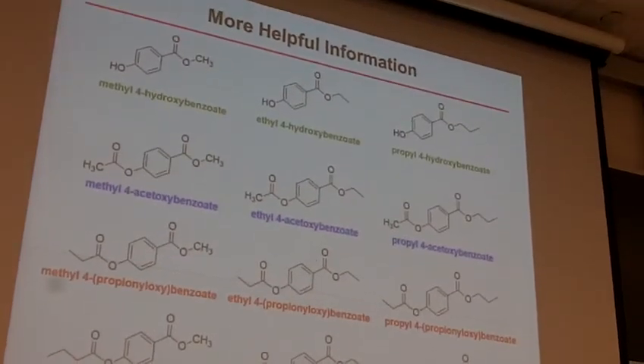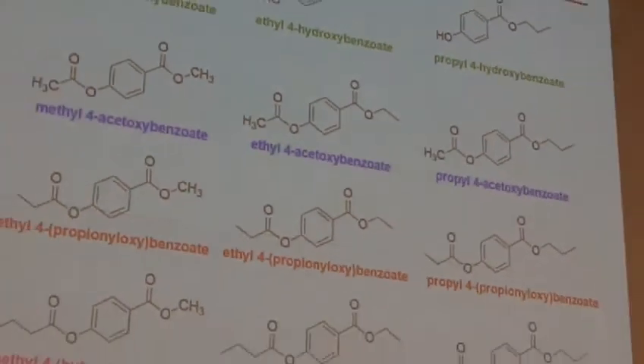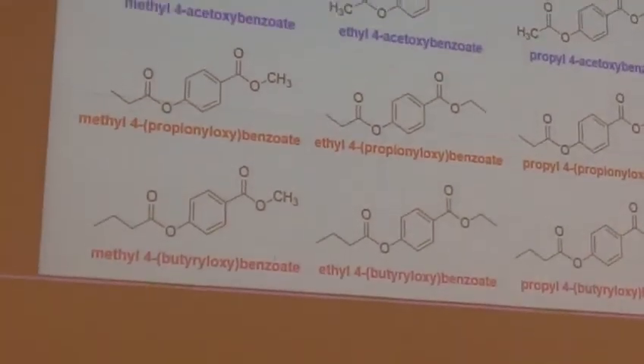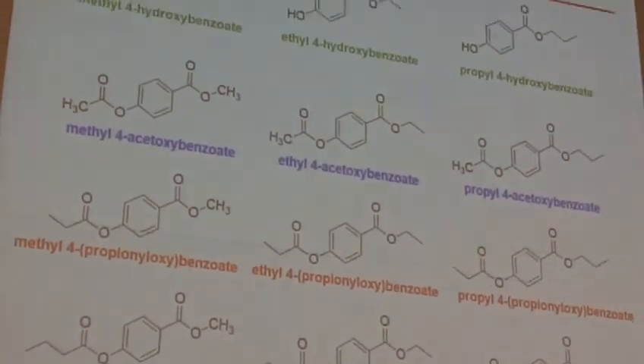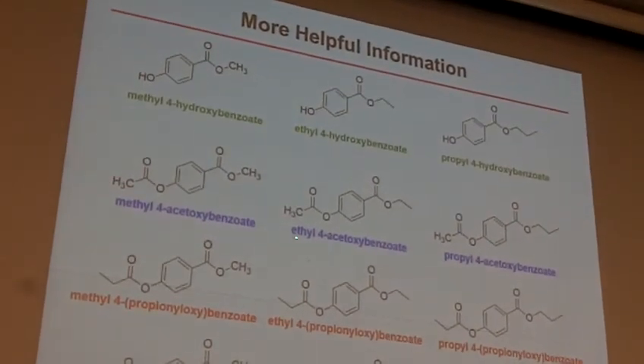Likewise, these are all of your starting materials and your product names. That can be useful if you want to check out on SDBS — like I said, some of them are available and some of them aren't. If they are available on SDBS, it is most likely on these names, but it's possible it's something slightly different. If you need some help looking at it, let me know.